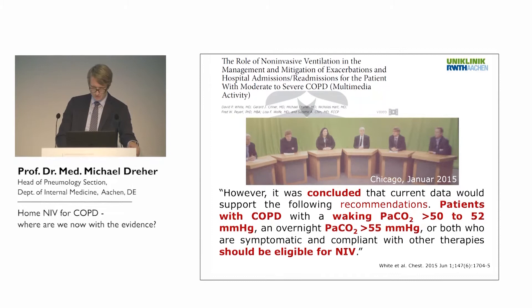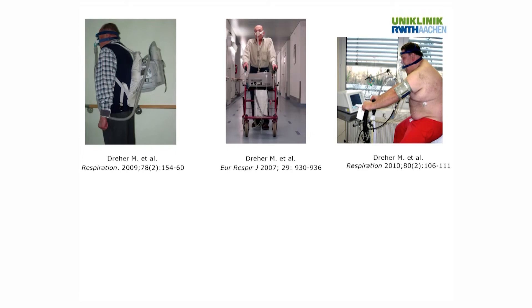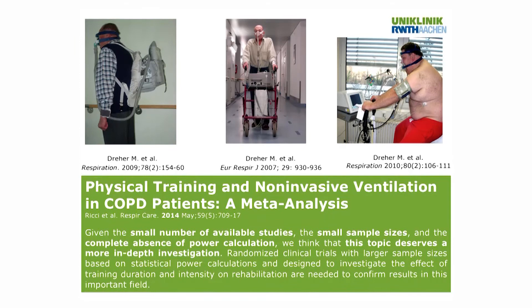Regarding exercise capacity: you can facilitate exercise by using non-invasive ventilation, and I have shown three studies from our group — not to boast, but to critique them. Looking at a meta-analysis published two years ago, it states that there is a small number of available studies, small sample sizes, a complete absence of power calculations, and that this field needs more in-depth investigation.